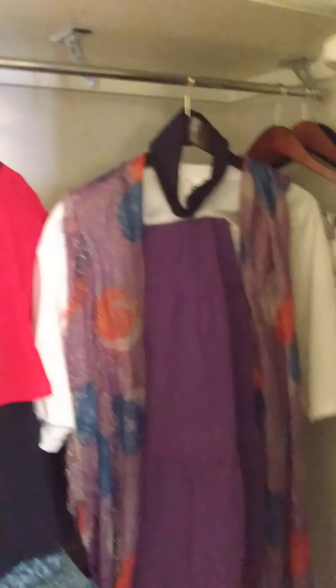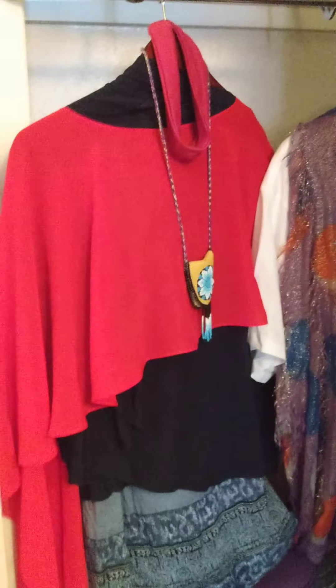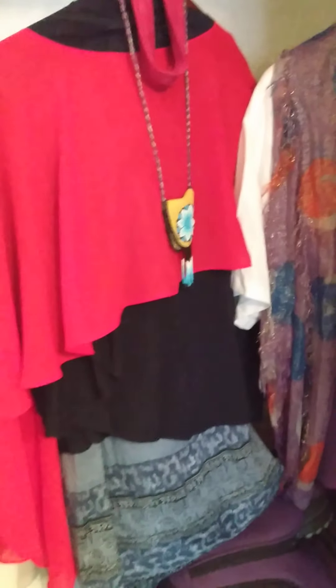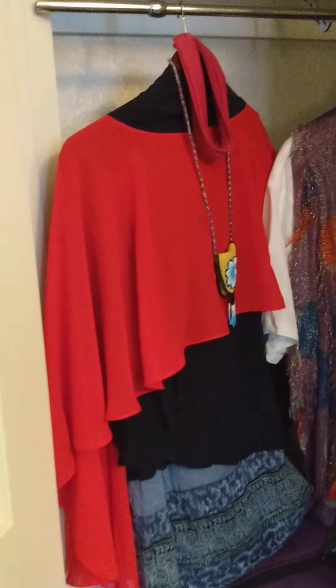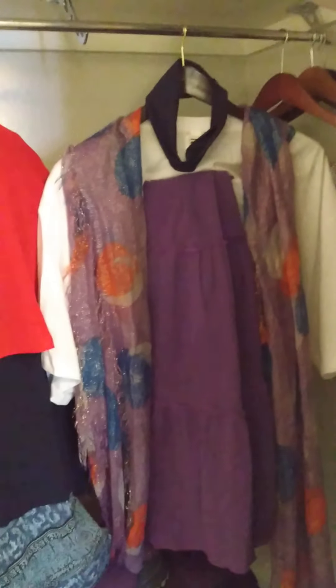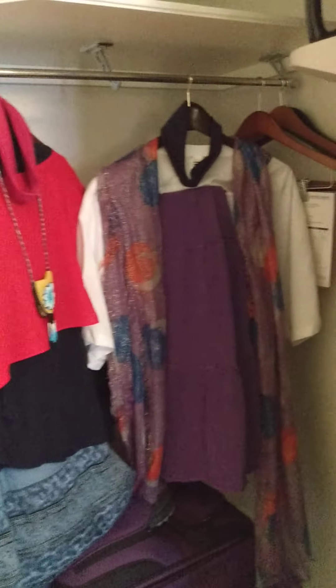And then a nice closet so you can put everything. I have two options to wear to the Sundance healing thing and I haven't decided which to wear yet. If you want to put in the comments which one you think is nicer — but women are required to be fully dressed so those skirts are floor length. I'll take a picture tomorrow of which one I decided to wear.